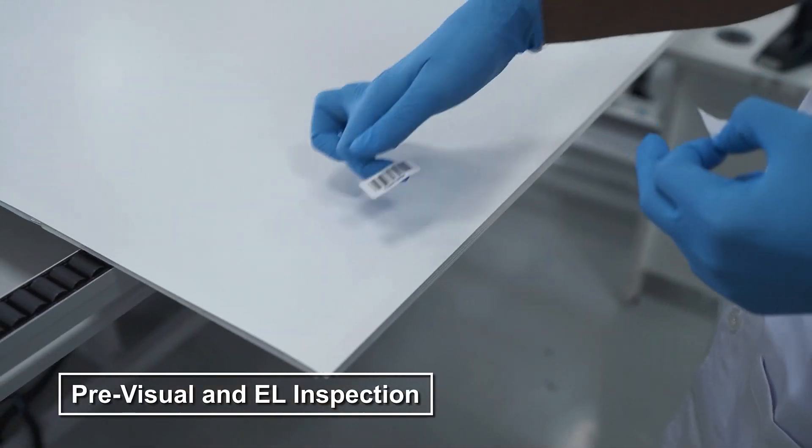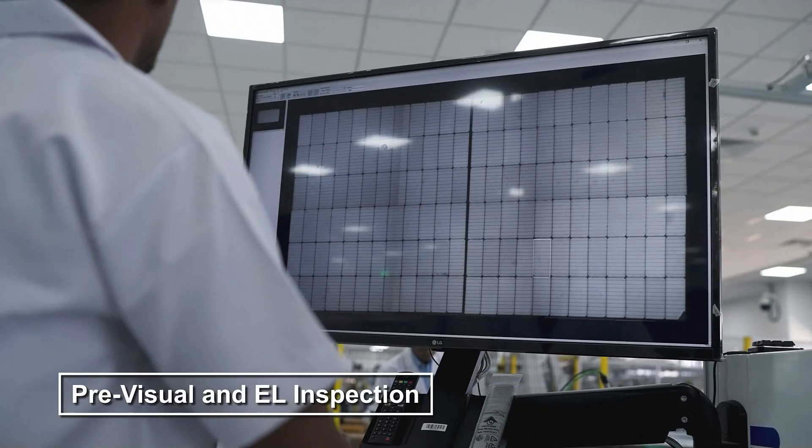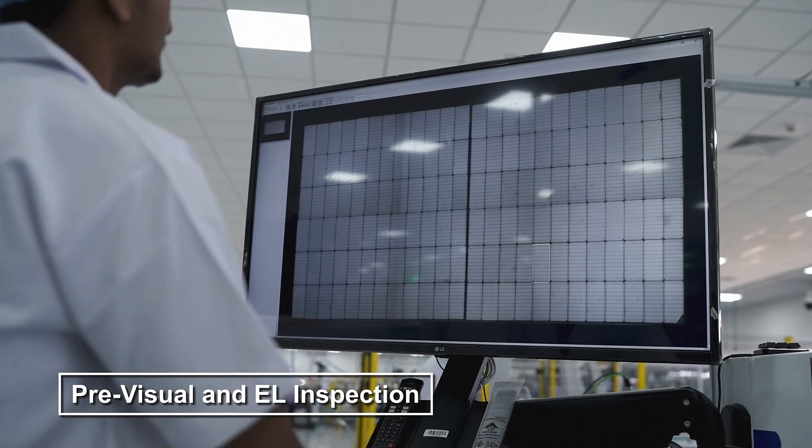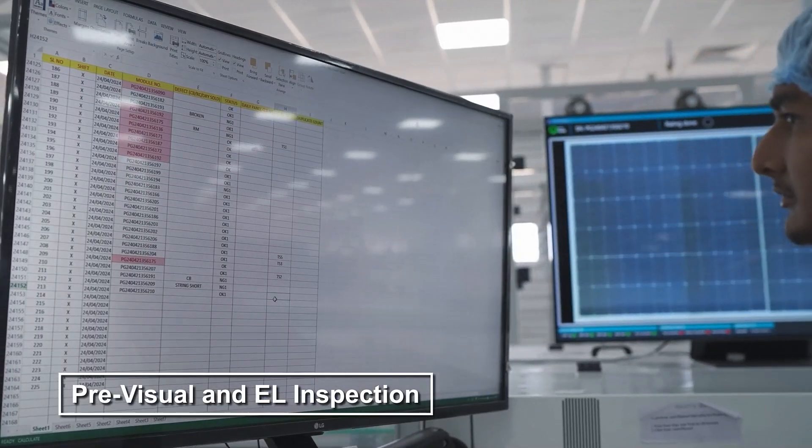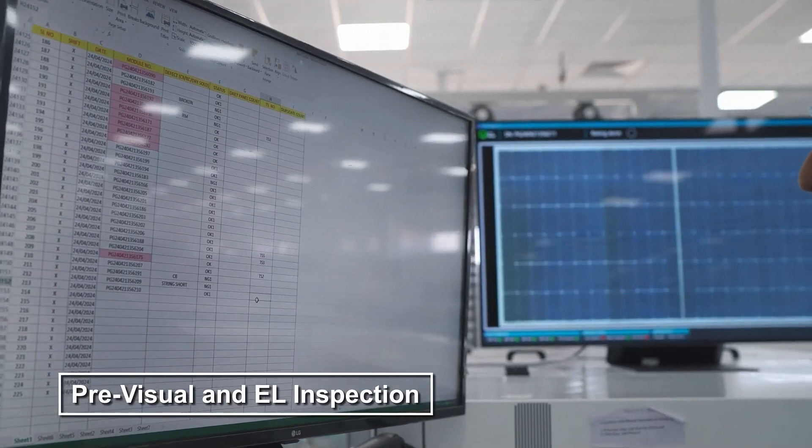Every module undergoes pre-visual and electroluminescence inspections, ensuring no defects. Manual rework is performed if needed, upholding our high standards.